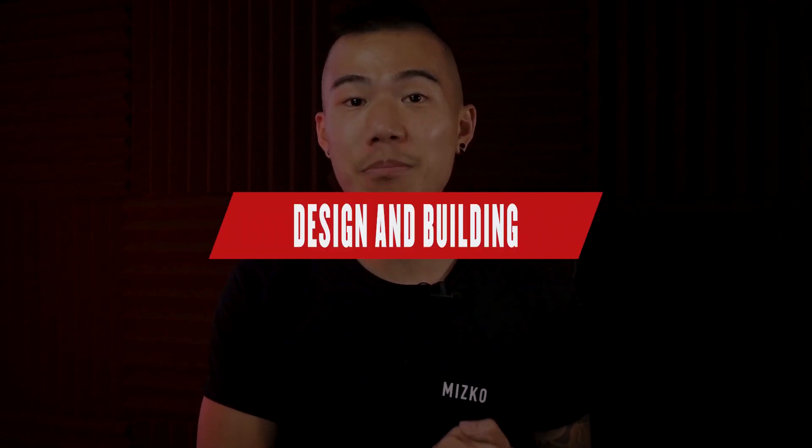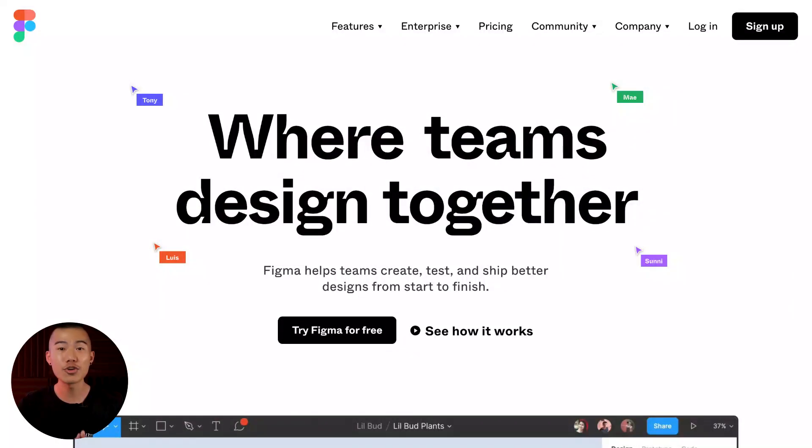We are up to the design and building tools. The very first one is obviously Figma — I don't really need to talk about it much; I've got a number of crash courses and tutorials linked above. Figma is my hands-down favorite UI design tool to date.